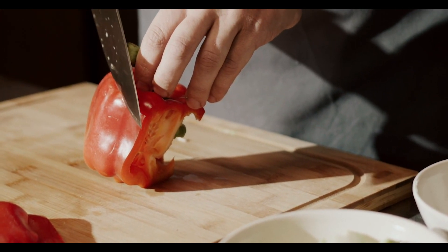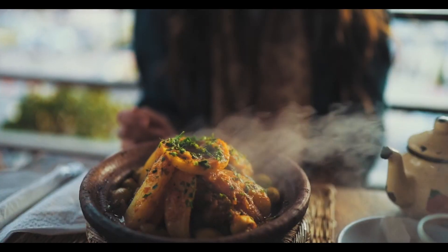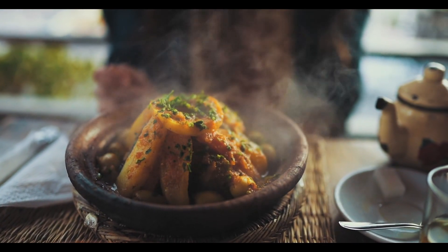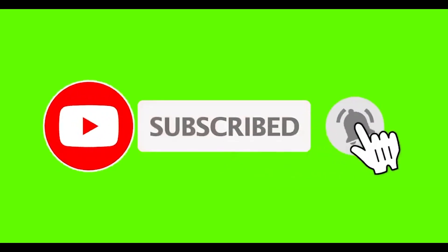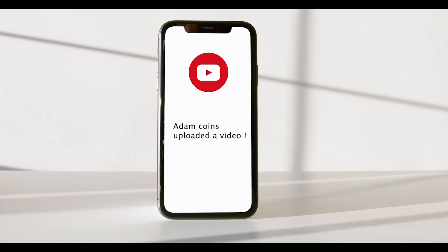Have you ever seen someone cooking something very delicious? He's cutting some red bell pepper so that he can prepare some Chinese rice. Whenever the Chinese rice is ready, you want to eat it when it's smoking hot. To ensure you get the latest videos straight off the pan, make sure you subscribe and click the bell icon so you get a notification pop-up on your mobile phone or channel.